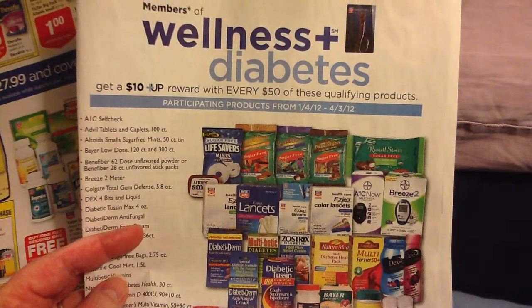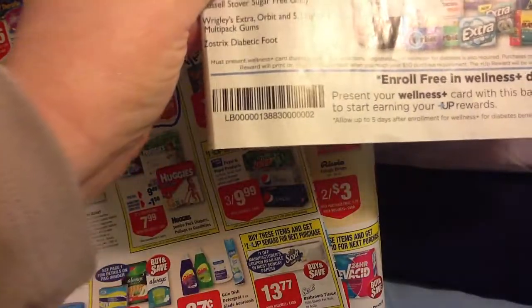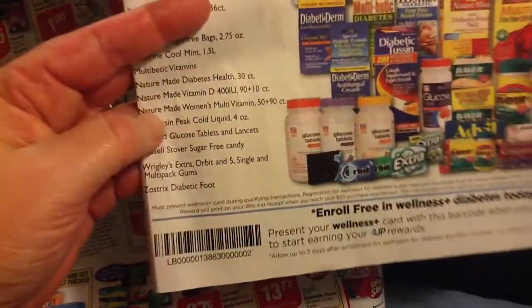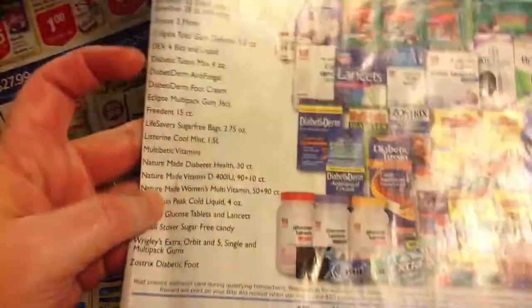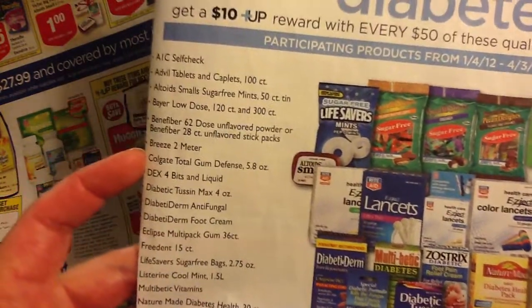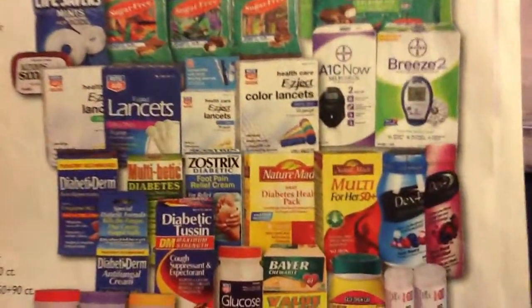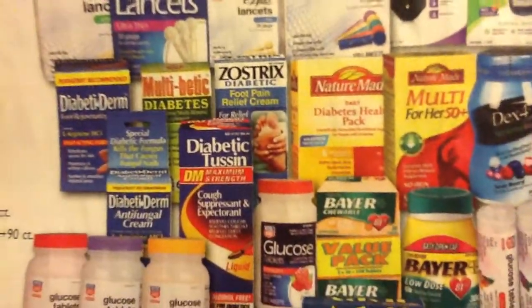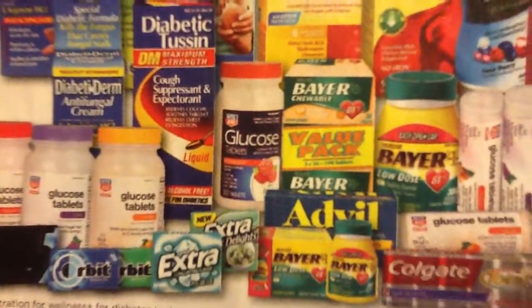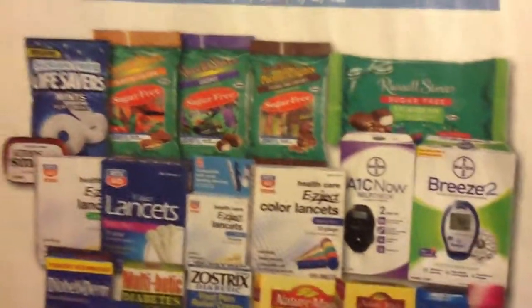Here's a look at the Wellness Plus diabetes plan. This is the barcode down here on the bottom — you have them scan your card and then scan that code at the register before you purchase anything, and you can start racking up points for your diabetes care club. A lot of these products are pretty good. If you have sugar trouble like I do, I can use a lot of the stuff — especially this diabetic Tesslon right here. You can also get gum, Colgate, Advil, Nature Made, sugar free Russell Stover, lifesavers, and Altoids — love those Altoids.